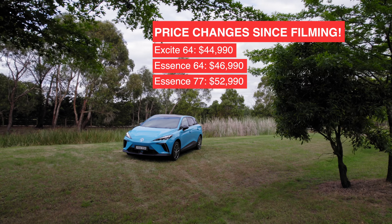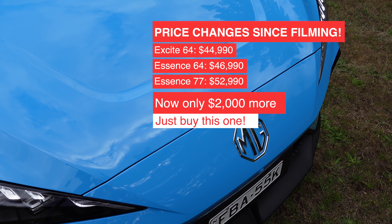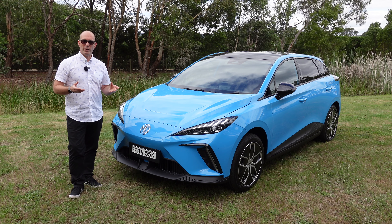Starting at around $52,000 drive away, it's only about $3,000 more than the X-Cite version, but I would argue you get a lot of bang for your buck for that.